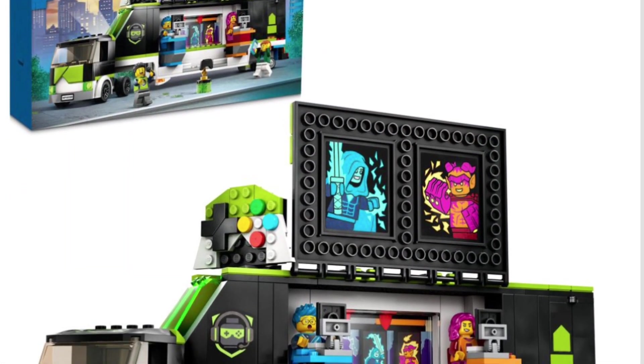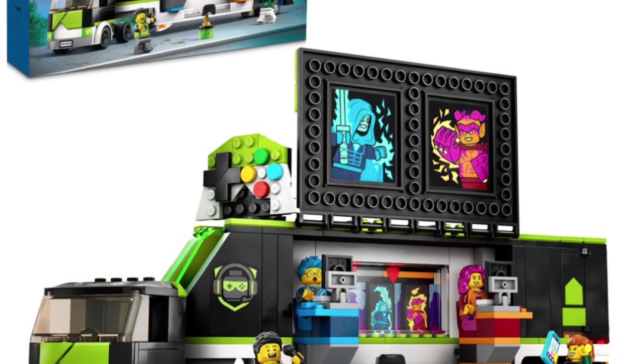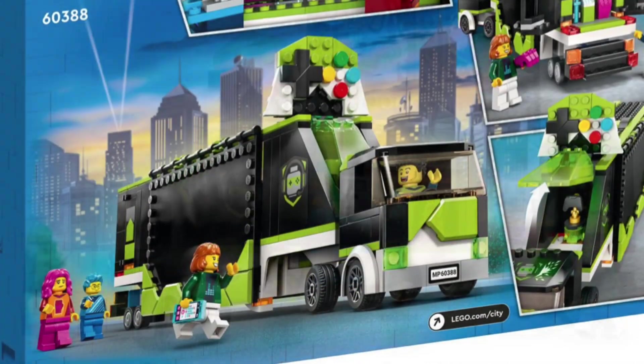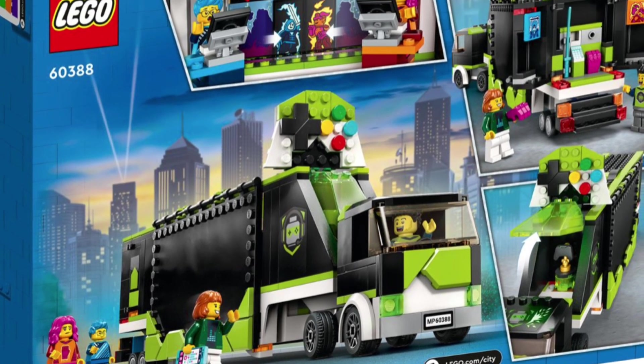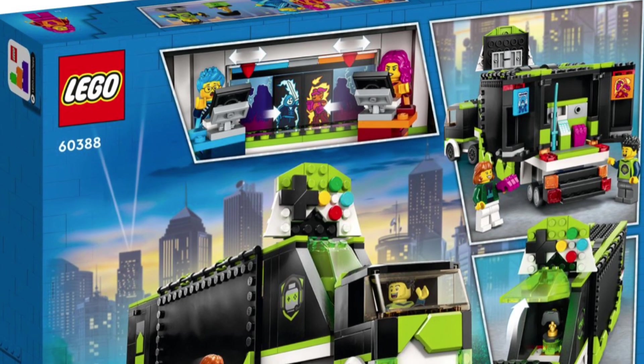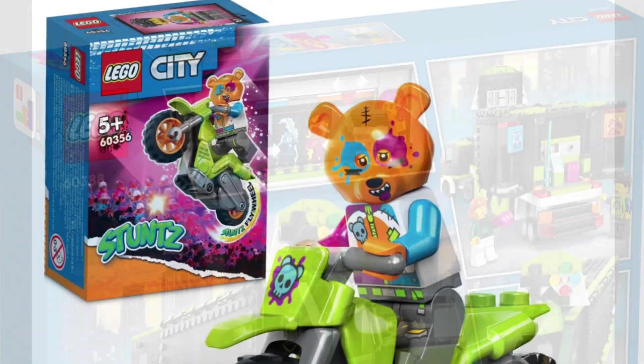Probably my absolute favorite is the Gaming Tournament Truck, and this is going to retail at $40. For a semi-truck packed with details at $40, it isn't too bad. I would like to see this one more in the $30 range, but it is definitely a fan favorite, at least in my eyes.